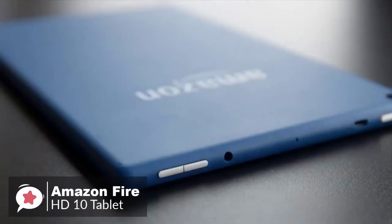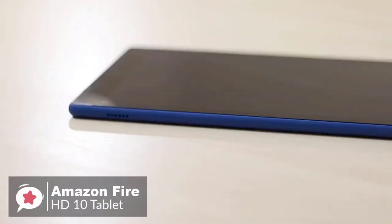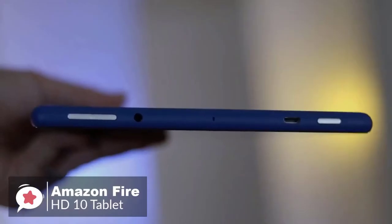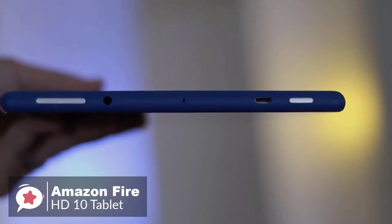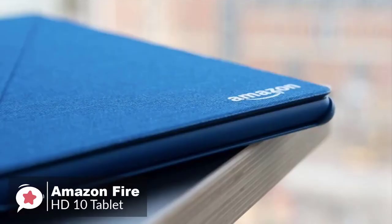When moving around the body, you'll find a 3.5mm headphone socket, volume controls, micro USB, and the standby button all sitting on one end, with a covered microSD card slot on the side.